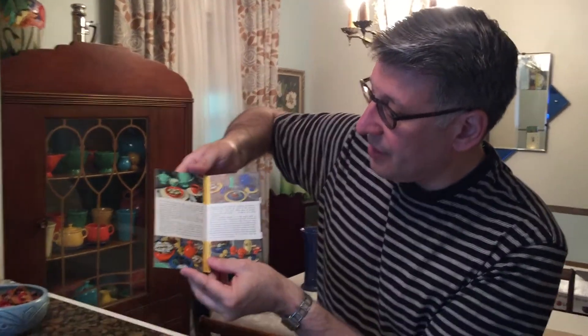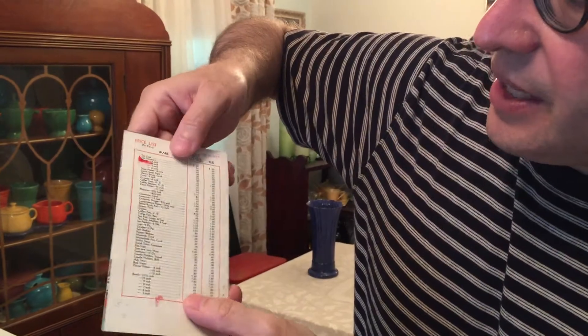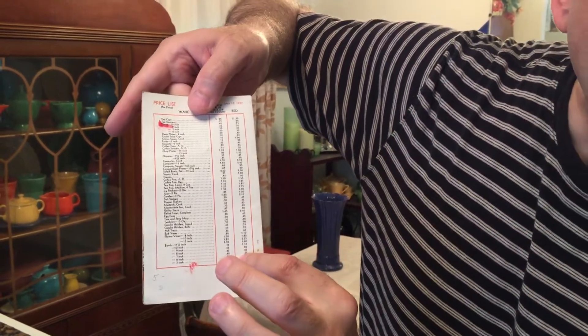And this 1937 Fiesta Ware price list, which is so early on in the game, the color turquoise had not even been introduced yet. And this is fun. The only sad thing about it is that it gives you what the pieces cost originally, and that sometimes makes you cry.